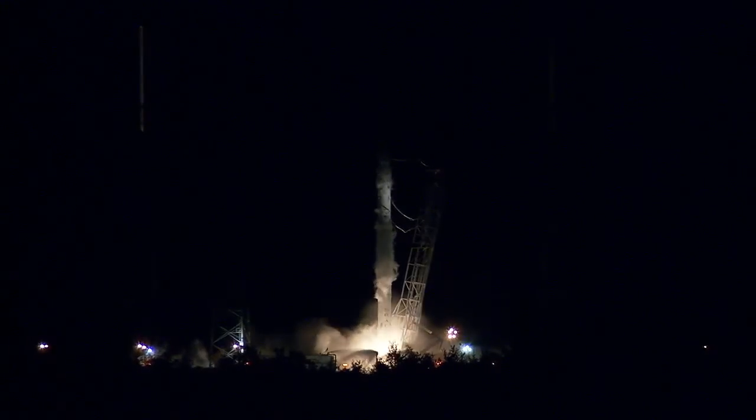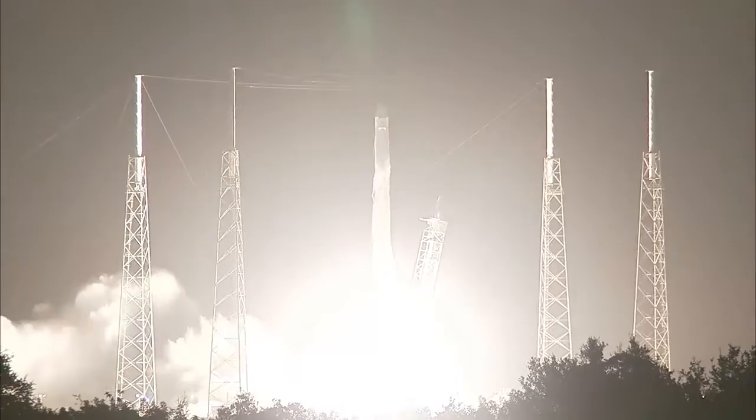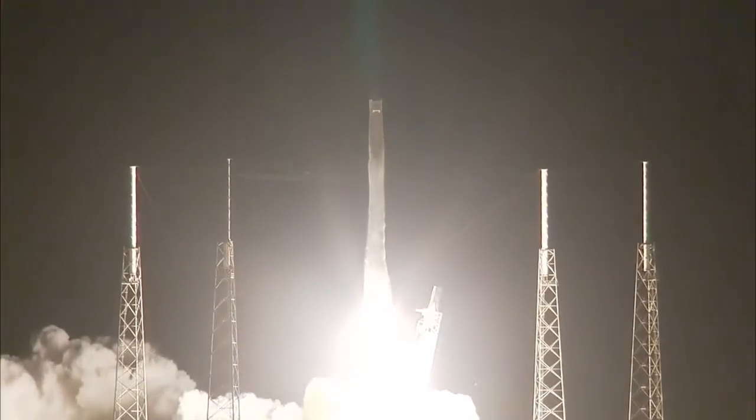Main engines up and running and liftoff of the Falcon 9 to the space station, preparing for the arrival of commercial crews while continuing experiments for long-term living in space.